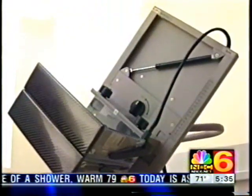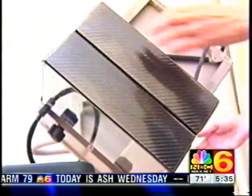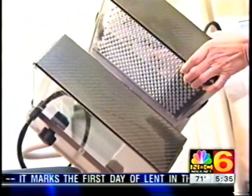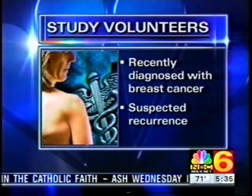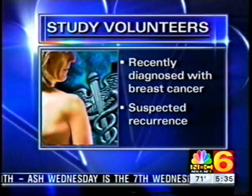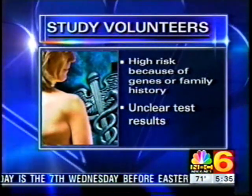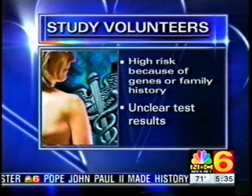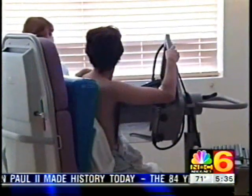Mercy Hospital is the only one in South Florida with this new scanner. It's part of a federal study comparing PEMFLEX to mammogram, ultrasound and MRI. They're looking for volunteers: women recently diagnosed with breast cancer or with a suspected recurrence, also those at high risk because of genes or family history, and women who have unclear results from other breast studies.